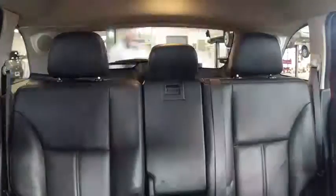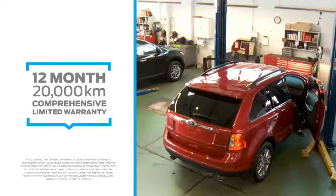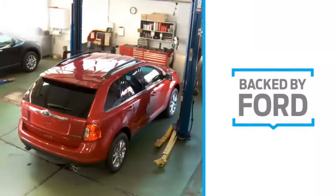And every Ford CPO vehicle is backed by Ford with a 12 month, 20,000 kilometer comprehensive limited warranty. Ford certified pre-owned — the car that is inspected by Ford and backed by Ford.